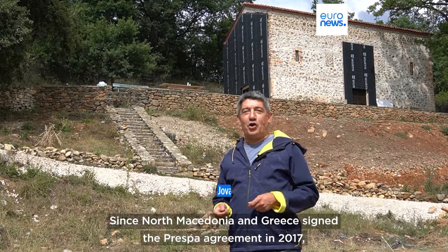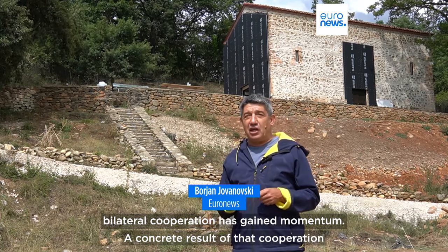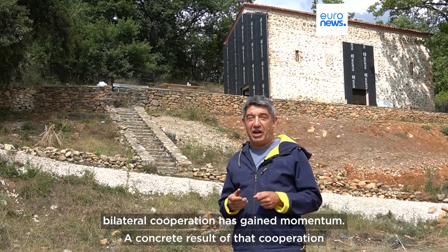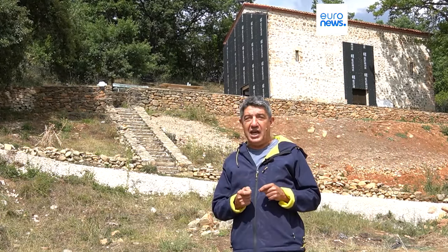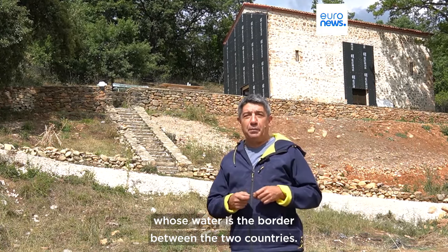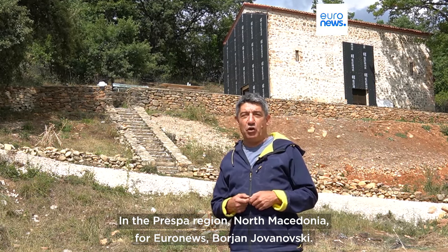Since North Macedonia and Greece signed the Prespa agreement in 2017, bilateral cooperation has gained momentum. A concrete result of that cooperation is this joint project for the preservation of the rich cultural heritage in the region of Lake Prespa, in whose water is the border between those two countries. Reporting from the Prespa region, North Macedonia, for EuroNews, Boryan Jovanovski.